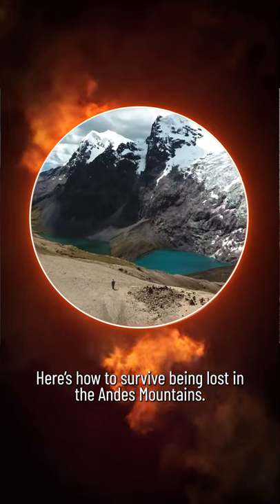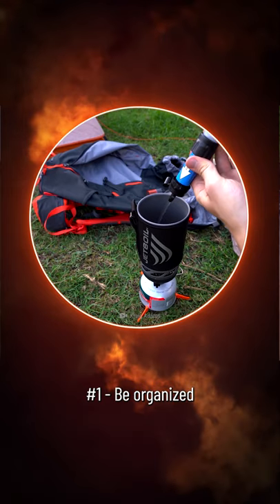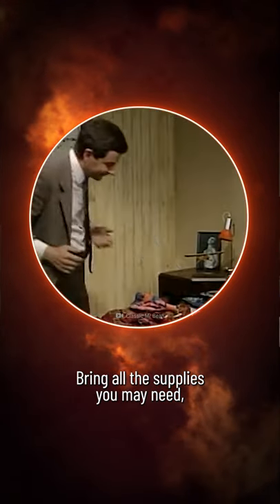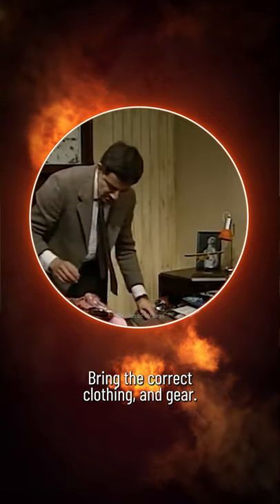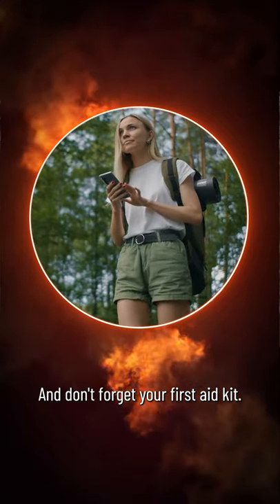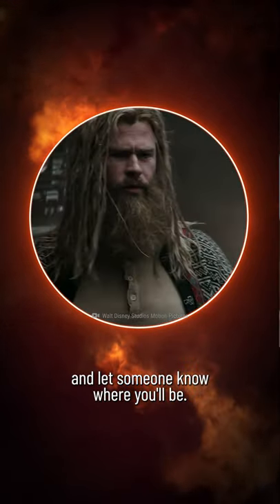Here's how to survive being lost in the Andes Mountains. Step 1: Be organized. Bring all the supplies you may need, including water and food. Bring the correct clothing and gear, and don't forget your first aid kit. Also plan your route in detail, and let someone know where you'll be.